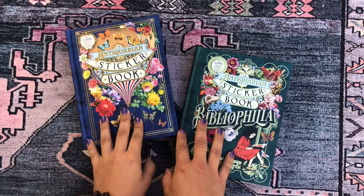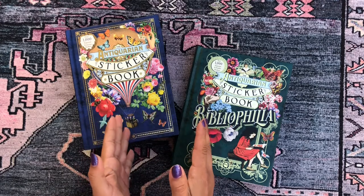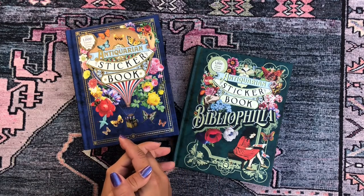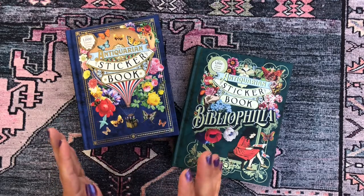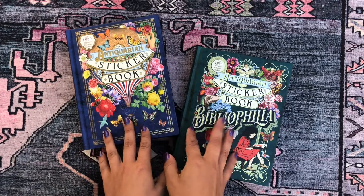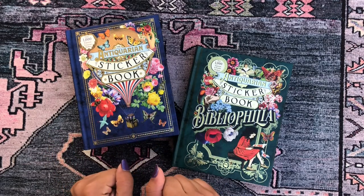Good morning, beautiful people! Welcome back to the channel, it's your girl Daniela here. I'm so glad you could make it, and I'm here with a public service announcement today — a PSA for my sticker lovers, paper crafters, and planner girls.